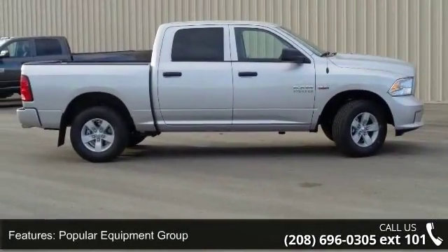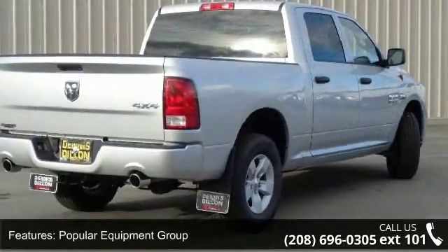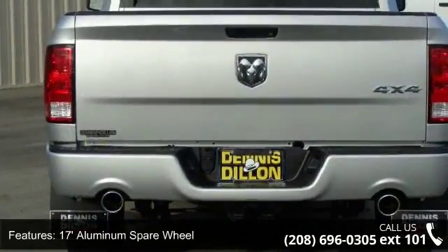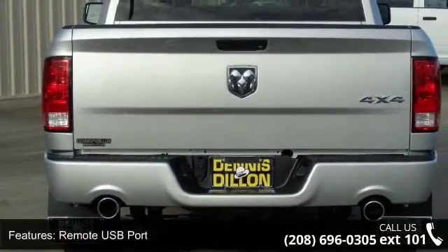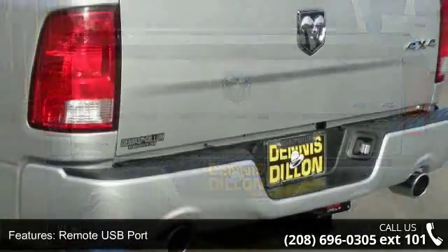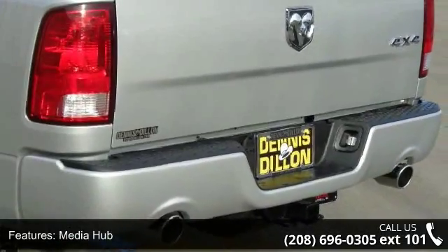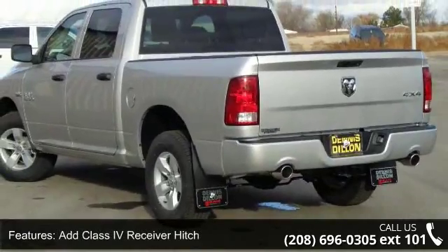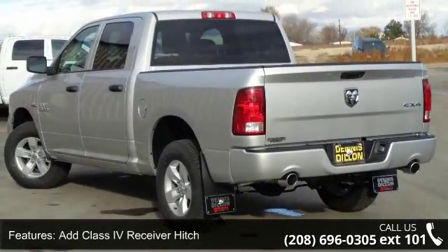Some of the top features included with this vehicle are popular equipment group, 17-inch aluminum spare wheel, remote USB port, media hub, add class 4 receiver hitch, body color front fascia, 5.0-inch touchscreen display, next generation engine controller, quick order package 26J Express and elite class 4 receiver hitch.